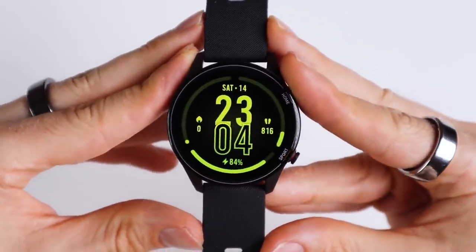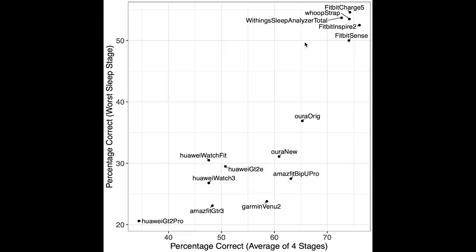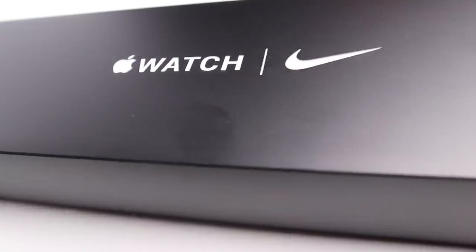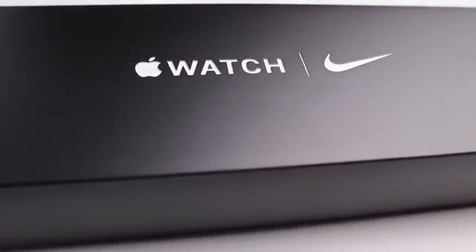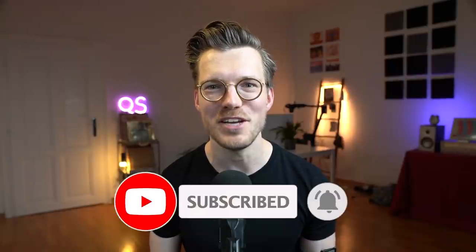So should you buy the Amazfit GTR3? I cannot recommend it if you care about heart rate tracking during exercise and tracking your sleep stages. If it was me I would prefer the Mi Watch, which is also really beautiful and has overall better tracking. If you care about sleep tracking in particular, there are much better options like Fitbit, Whoop, and the Withings Sleep Analyzer. The Apple Watch is still the king of heart rate tracking, though you need an iPhone to use it. Thank you so much for watching and have a great day!